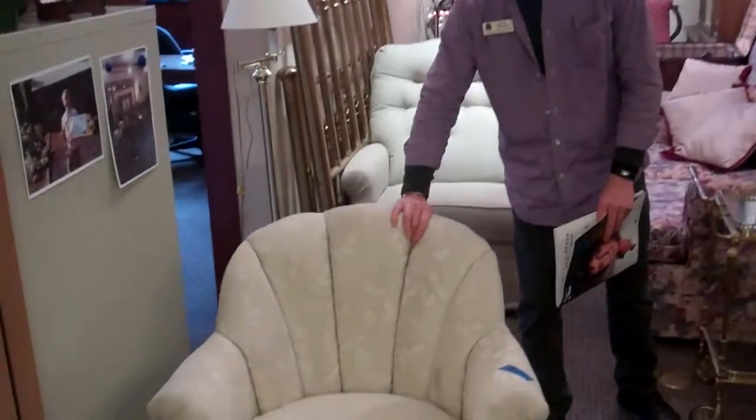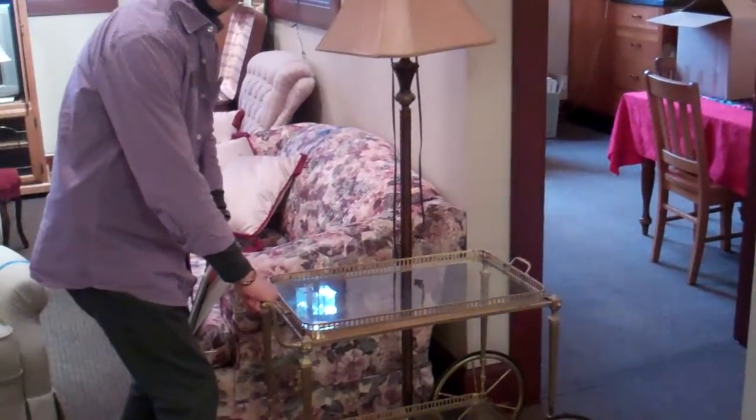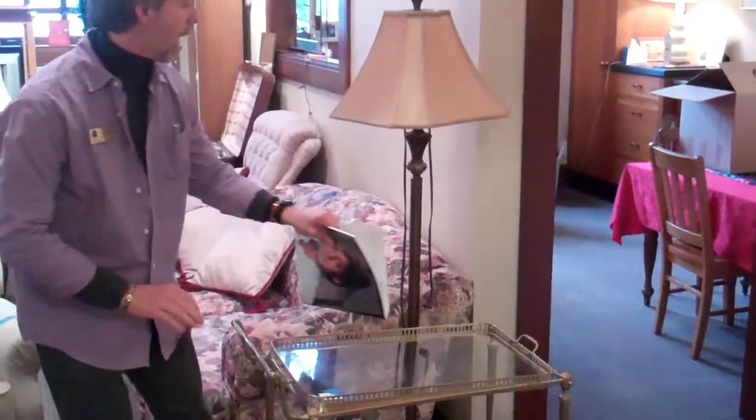Here we have a chair for $25 — it swivels. And a T-cart, brass older model, with a tray that lifts out to serve eggnogs to your friends. $60 for that.